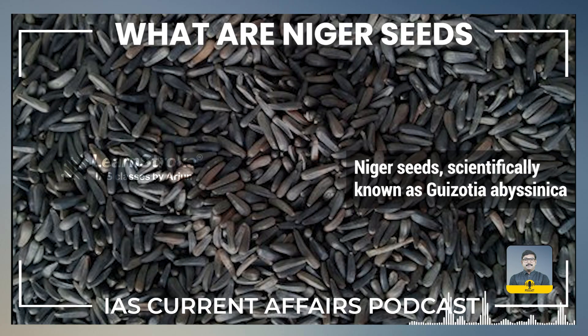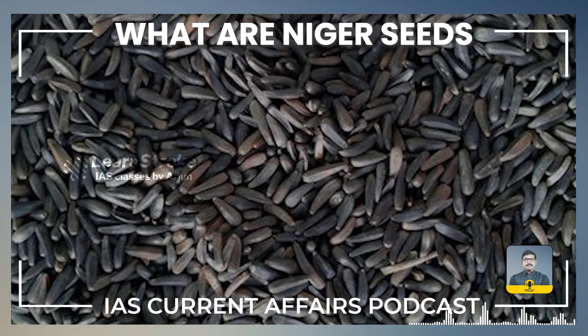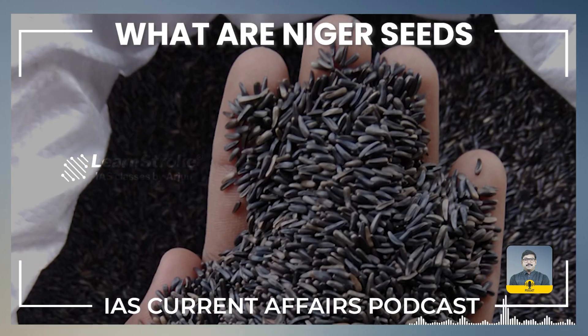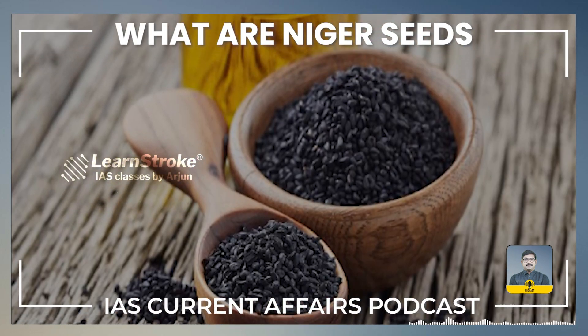Niger seeds, scientifically known as Guizotia abyssinica, are small oilseed crops native to Ethiopia and widely cultivated in various parts of Africa and India. These seeds are commonly used for oil extraction and as bird feed due to their high oil content.